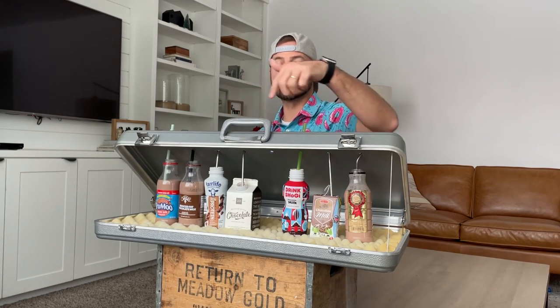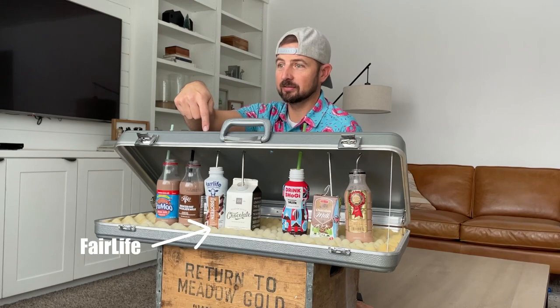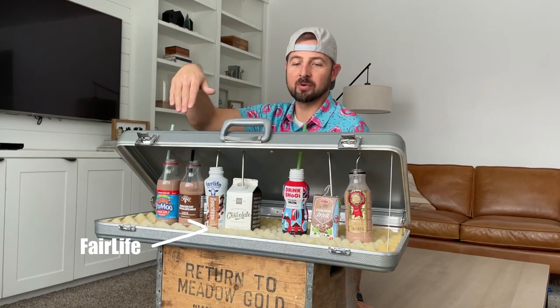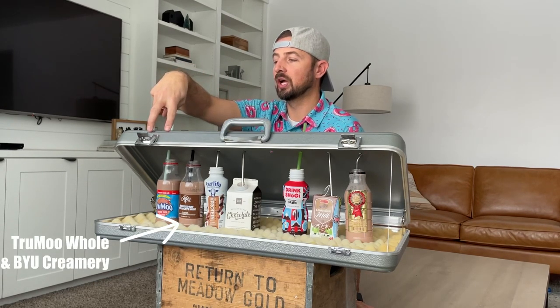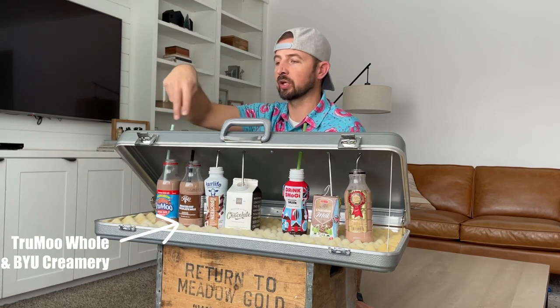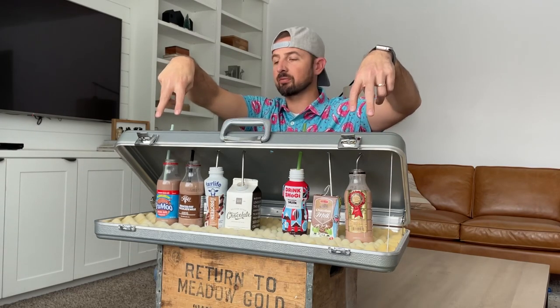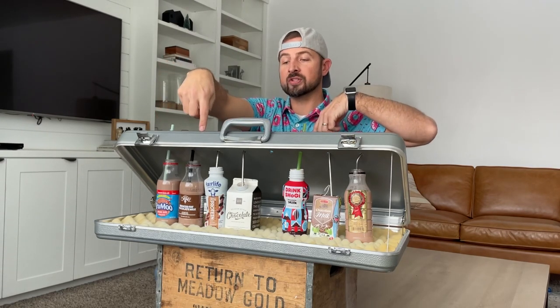These two I would say are my preference. This one I hated — it was gross, especially among these. These two I felt like were almost exactly the same; it was like drinking out of the same bottle. Top two here, tie between these three. This is the last one.